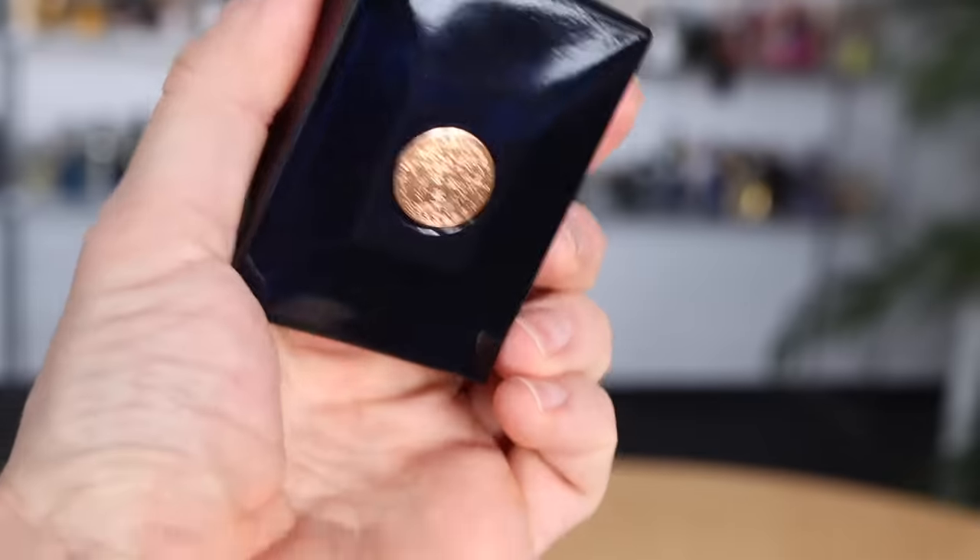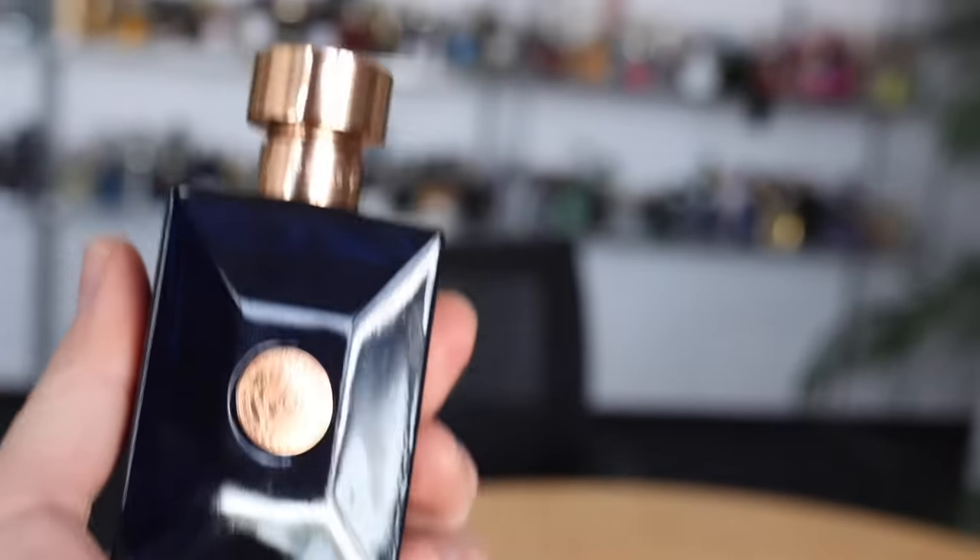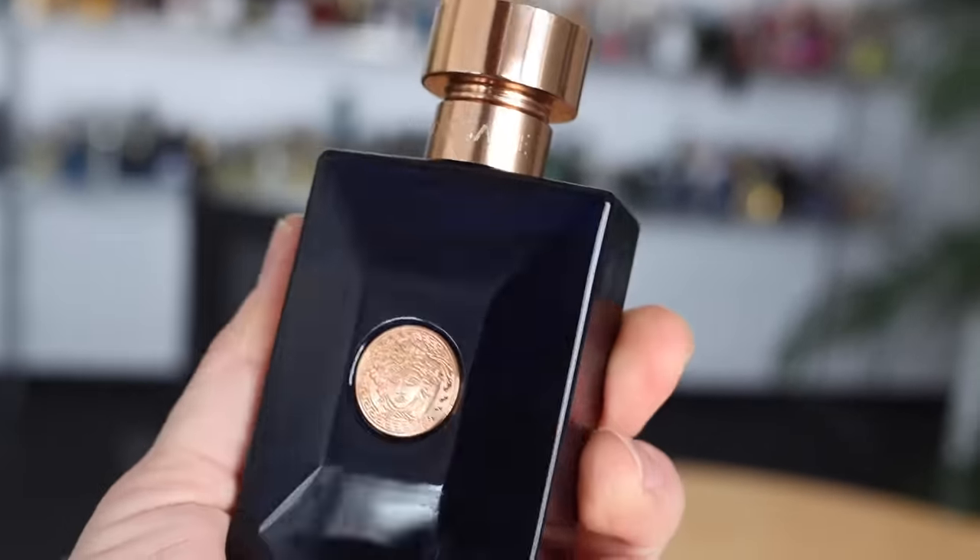Second thing you should know: it's a fantastic price-value proposition. Yes, it's not unique, but it gets you a lot of compliments, it is long-lasting, it is cheap, and it is versatile. You can wear it everywhere, anytime, any season. It's a great price-value proposition.